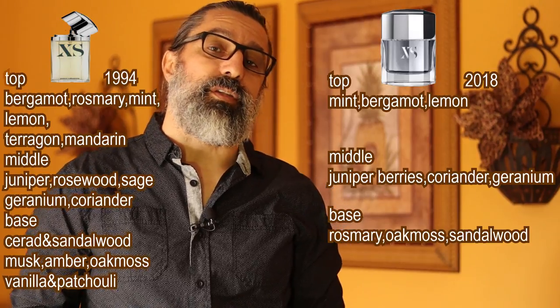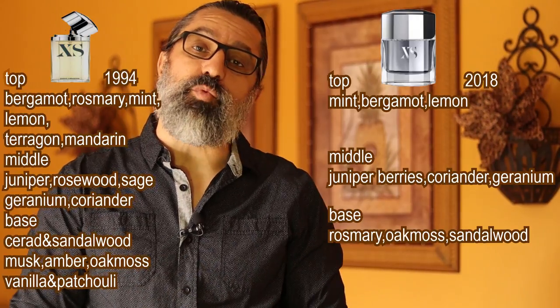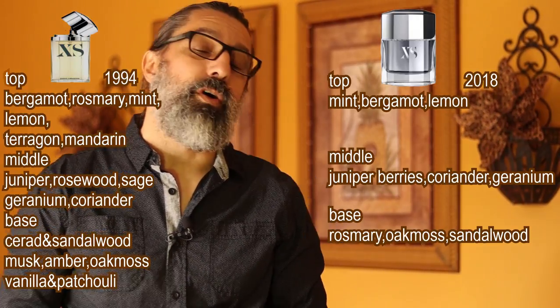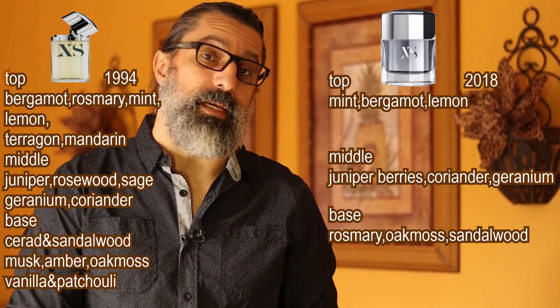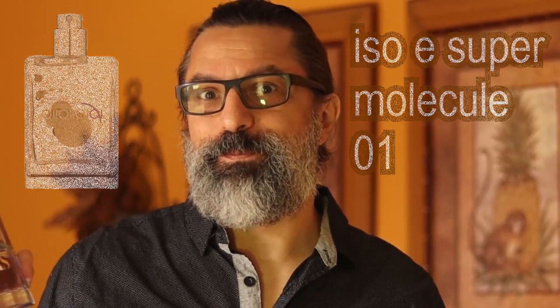We can also tell that rosemary dropped to the base in the 2018 version, while mandarin, sage, and rosewood are completely gone. There's no amber, musk, cedar, or patchouli in the 2018 relaunch. The 2018 XS is on the simpler side — it only features about nine notes. That's not to say you can't make a fabulous fragrance with nine notes, and I'm pretty sure perfumers Roucel Mathieu and Gerard Anthony knew what they were doing when creating XS for 2018.